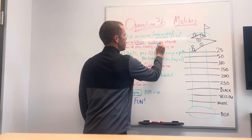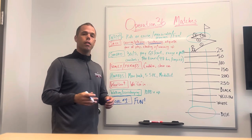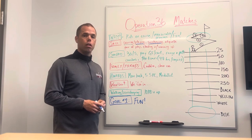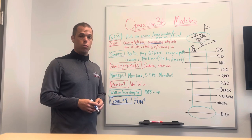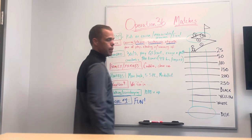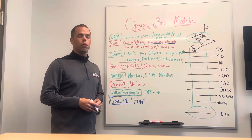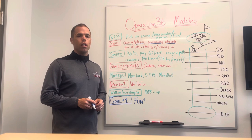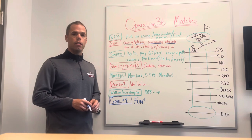We work on scorekeeping — this is a huge one. Junior golfers 10 and older keep score. Nine and younger, we ask that parents or family keep score. Junior golfers 10 and older will learn to keep score and write it down on the scorecard. We also work on etiquette — basically the way you handle yourself on the golf course, being quiet when other people hit, standing in a safe place, stuff like that.